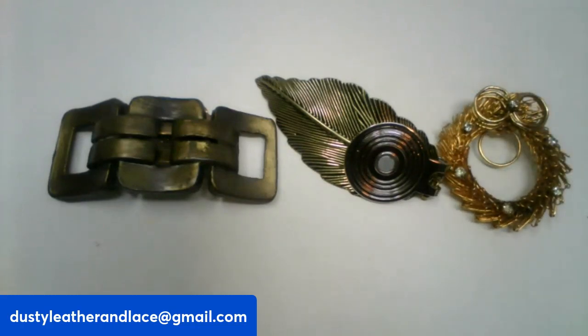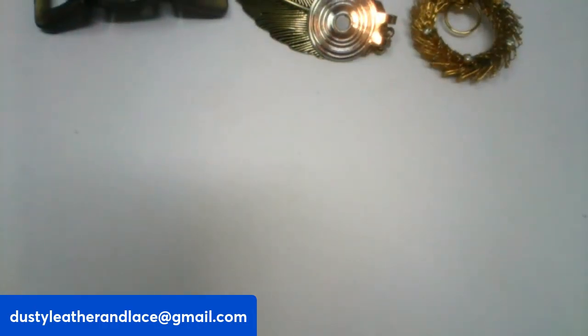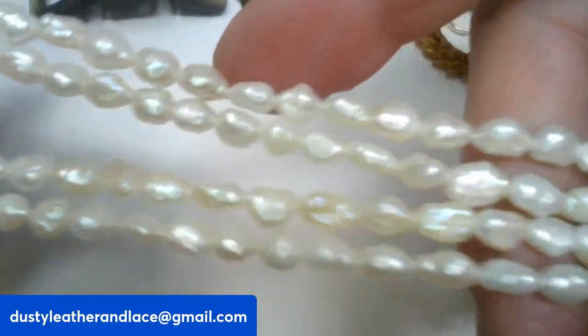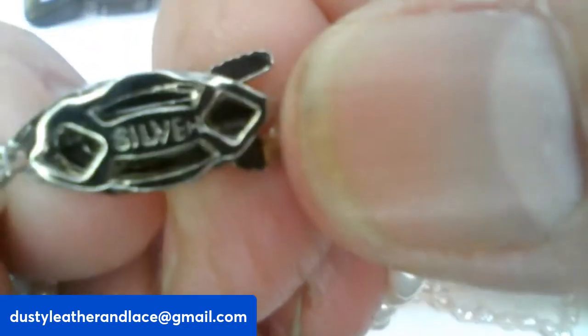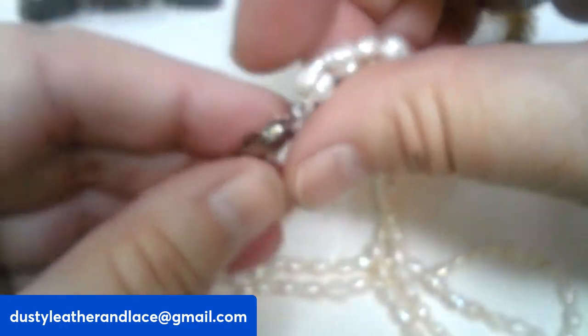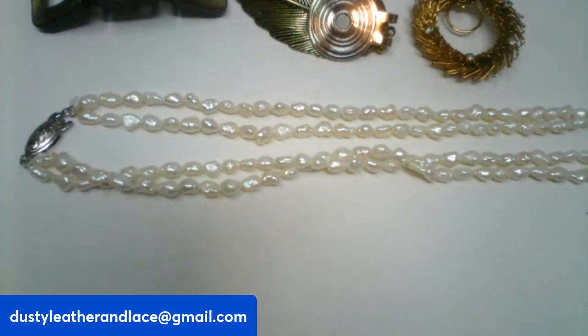For my very last item, number thirty-two, I have a vintage double-strand necklace — these are real rice pearls with some weight to them. Really pretty, 16-inch drop, double stranded. The clasp says 'silver' on it, though it did not test 925 for me, so maybe silver plated or a lower grade like 800. It's a vintage piece, really pretty, $20, number thirty-two.